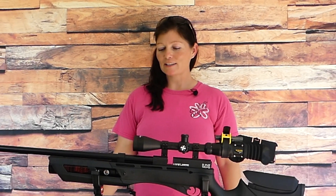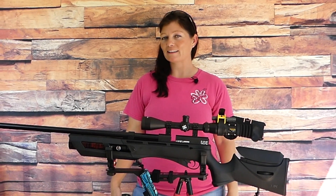Hey guys, Airgun Angie from Airgun Web and Airgun Web TV. I've got my Umarex Gauntlet 25 again doing some more pellet testing.